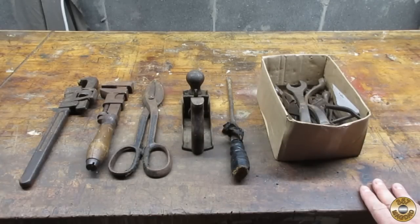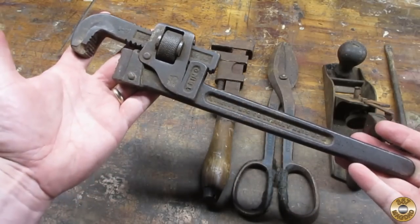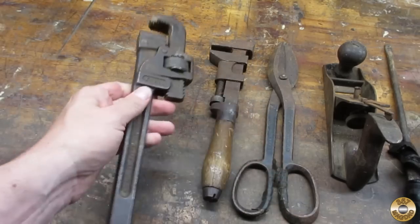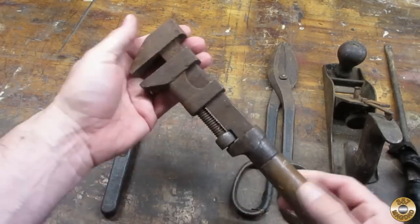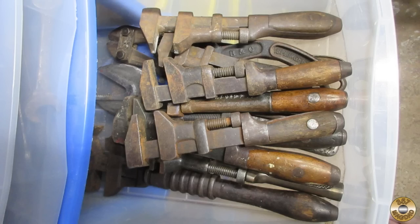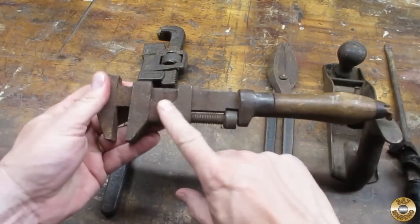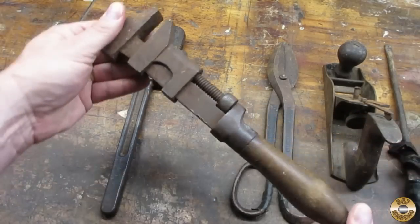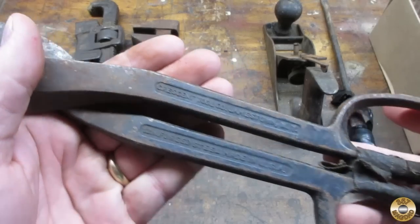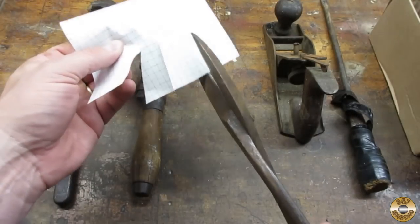Before I show you these pliers, let me quickly go through everything else. This is a Trimo pipe wrench — it's got an obvious problem, the front of the hook is completely gone. There's a pretty good-sized monkey wrench; I've already got a few of these. These are Crescent 12-inch snips and they still snip.